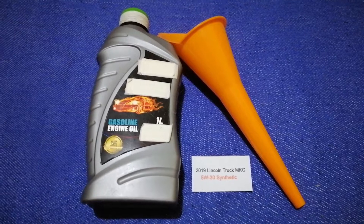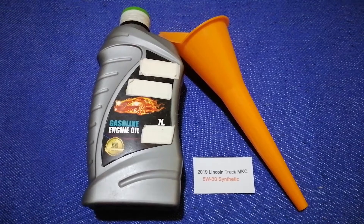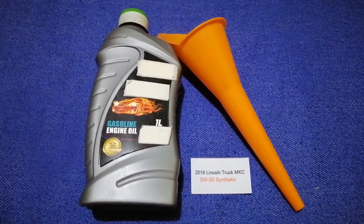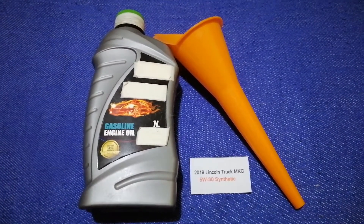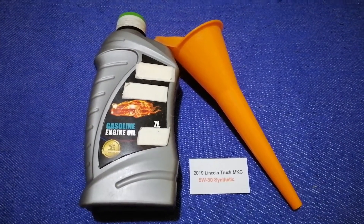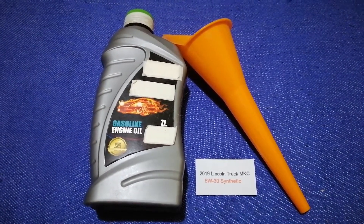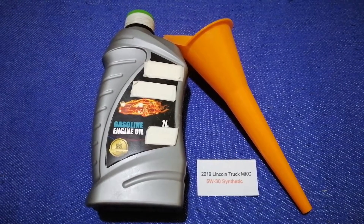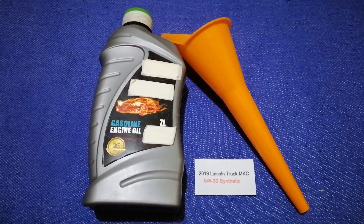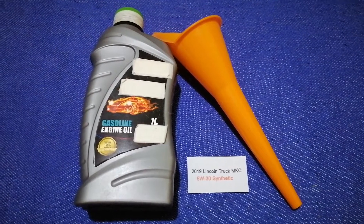So once again, the oil type for the 2019 Lincoln MKC is 5W-30 synthetic. If your 2019 Lincoln MKC uses a different type of oil, or if you know a cheaper place to buy oil, make sure to leave a comment and let the rest of us know. Don't forget to check the video description for the most recent price. Thank you for watching — please like and subscribe.